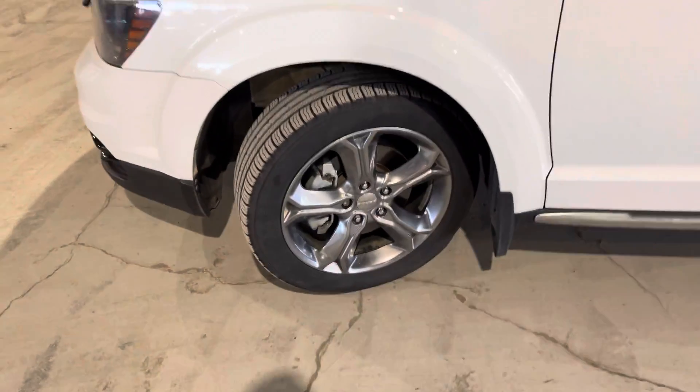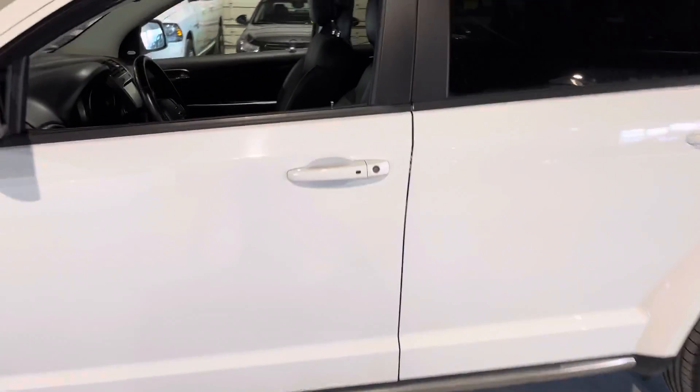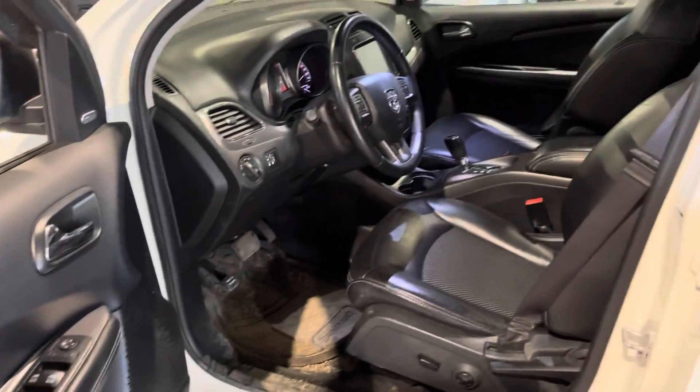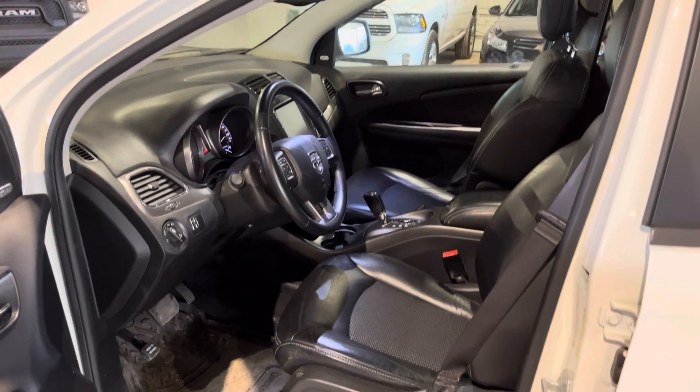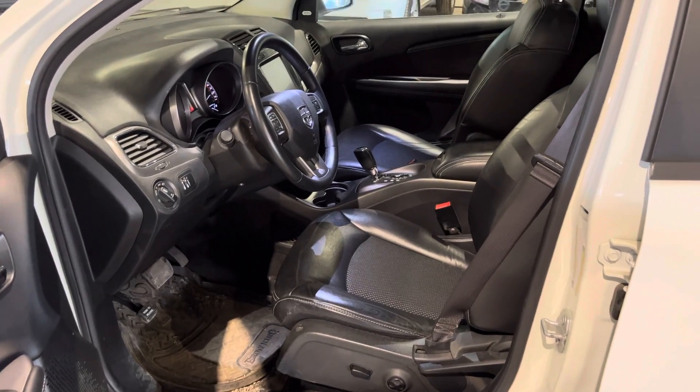Coming along the side, it is sitting on gorgeous 19 inch alloy rims wrapped around all-season tires. Let's check out the side here — keyless entry at your convenience, power locks, power windows, and rear settings are on the side. It welcomes you into this gorgeous black leather and fabric interior.